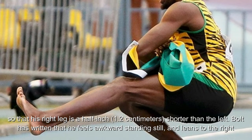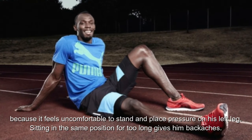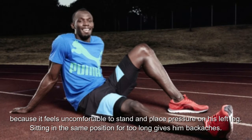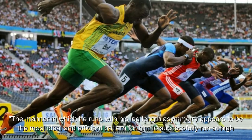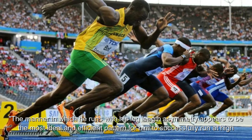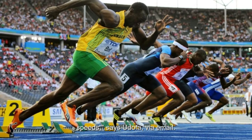Bolt has written that he feels awkward standing still and leans to the right because it feels uncomfortable to stand and place pressure on his left leg. Sitting in the same position for too long gives him backaches. The manner in which he runs with his leg length asymmetry appears to be the most ideal and efficient pattern for him to successfully run at high speeds, says researcher Yudofa via email.